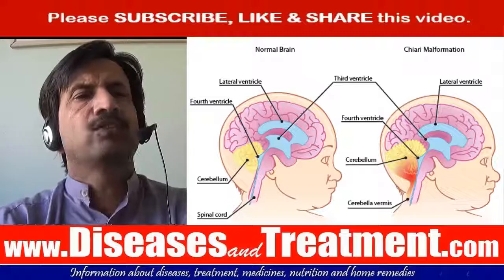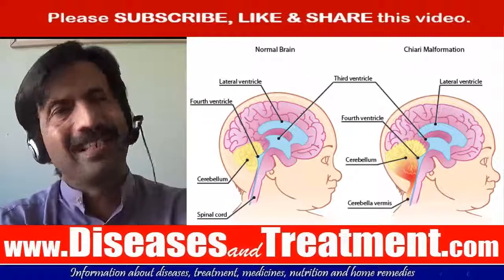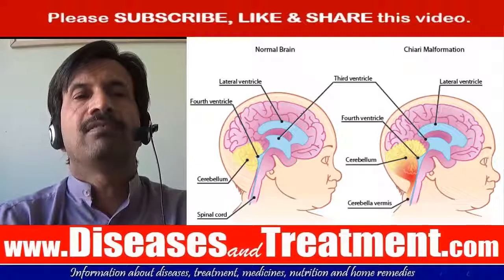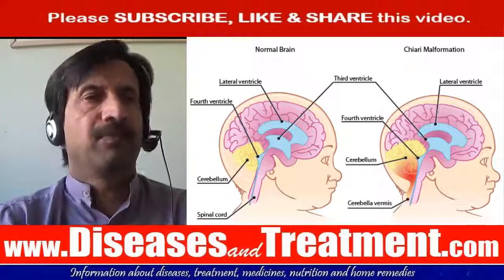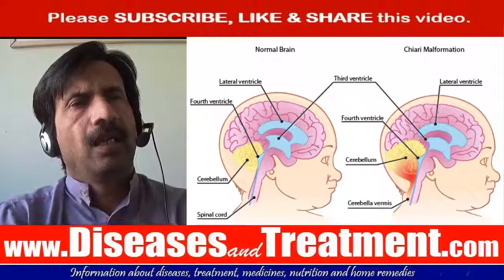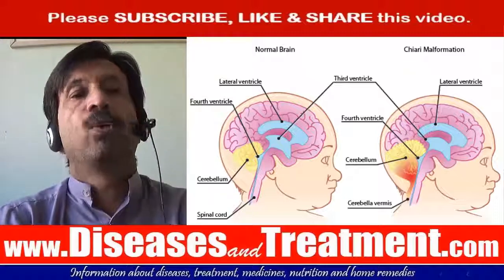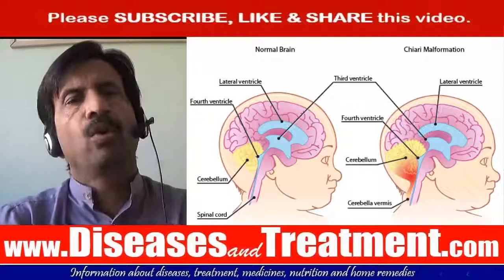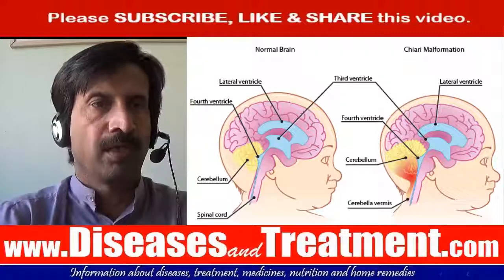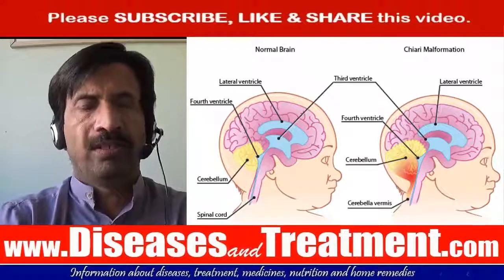Another procedure is the endoscopic third ventriculostomy, also known as ETV. A small hole is made in the wall of one of the cavities of the brain, releasing trapped fluid and decreasing pressure. Another option is ventriculoperitoneal shunting, where a small hole is drilled into the skull and a thin tube called a catheter is passed into the brain cavity to drain the trapped fluid and release the pressure.